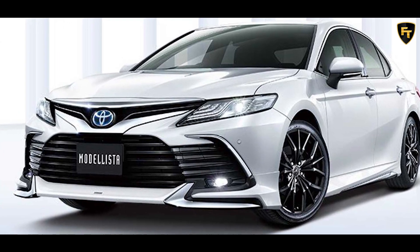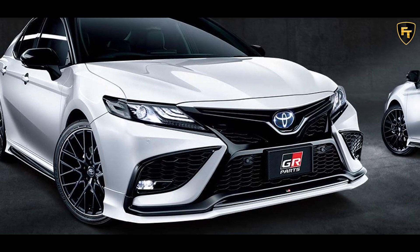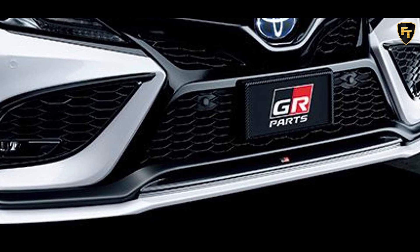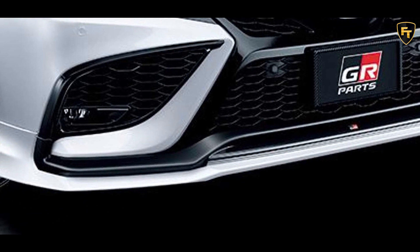The Modelista parts are quite different. For example, the front includes a new lip with chrome accents that adds some menace to the Camry without altering its design. Distinctive side skirts are also offered, but again, they are more subtle than the GR ones.